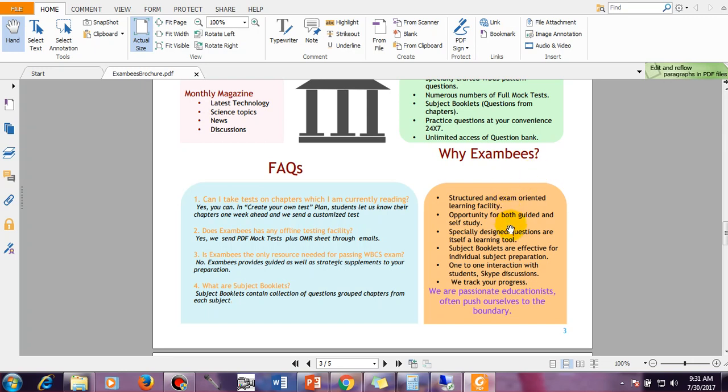Important points: structured and exam-oriented learning facility; opportunity for both guided and self study; specially designed questions that are themselves a learning tool; subject booklets effective for individual subject preparation — prepared from many sources including Wikipedia, good textbooks, and newspapers to provide the ultimate material. One-to-one interaction with students: if you have any queries and want to discuss with us, we will arrange a Skype chat. We also track your progress — based on your mock tests we will suggest how to prepare and build your road map.